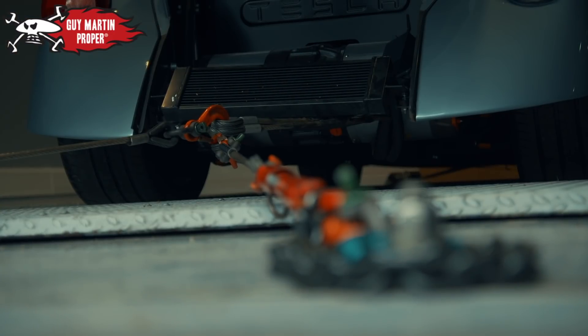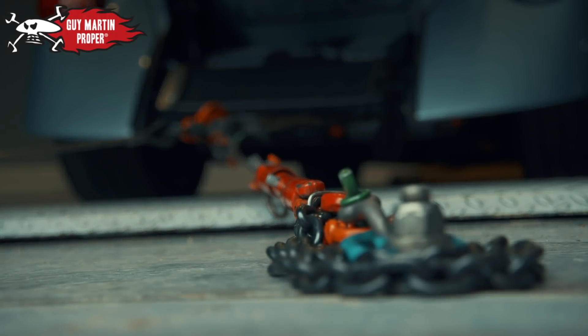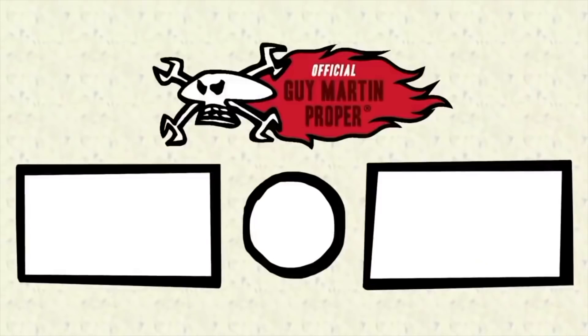The power of EVs is undoubted, but what continues to plague them is something Guy is going to test to the extreme.